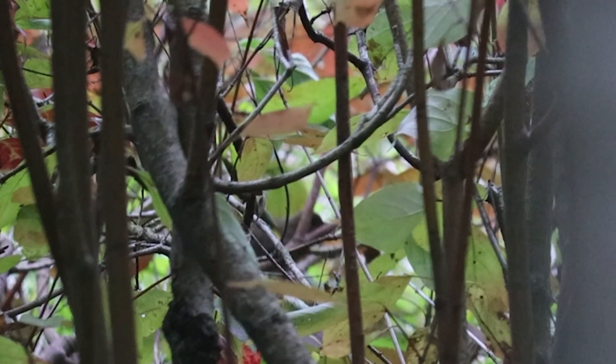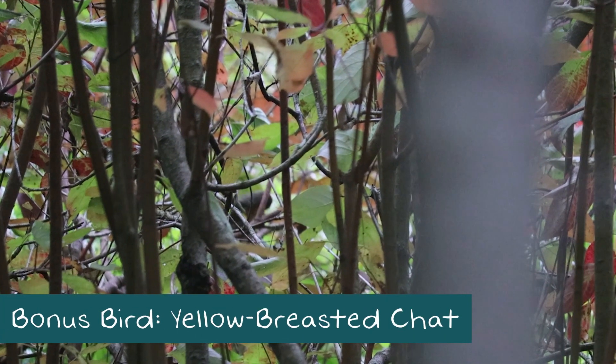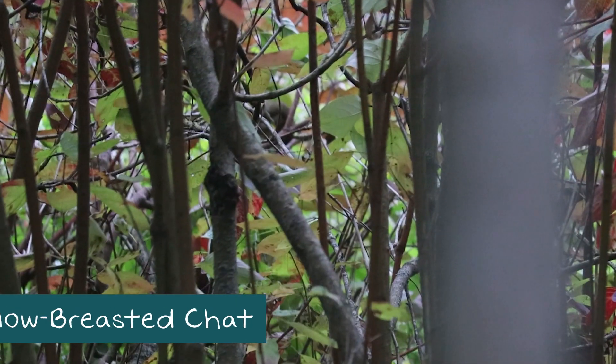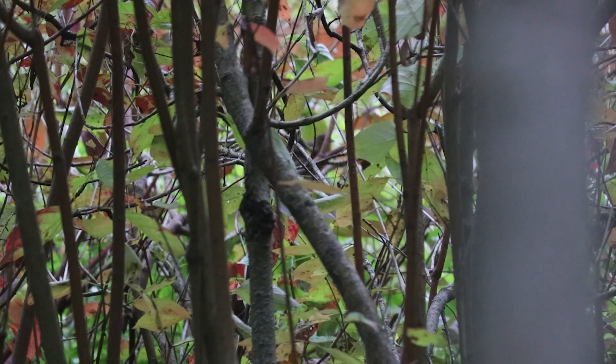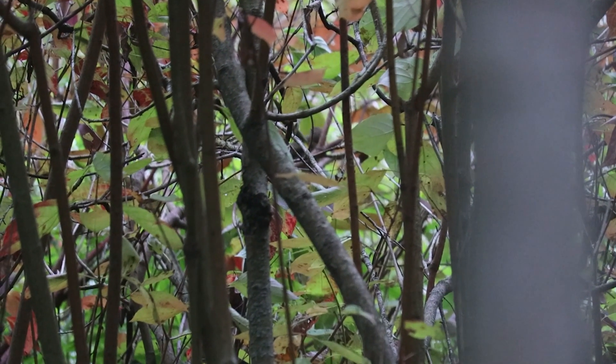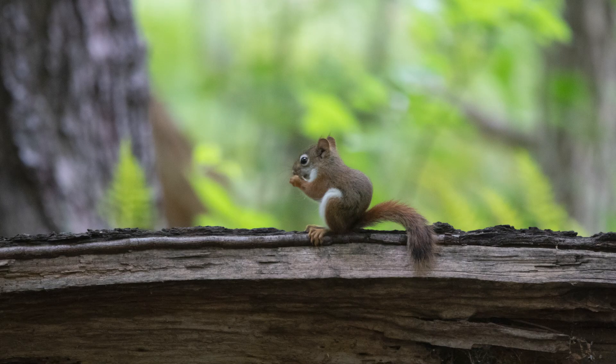Here is our bonus bird — I was able to catch a yellow-breasted chat. We didn't know what he was at the time but we identified him later; he's a rare but very cute bird in our area. We also got to see a black squirrel for the first time and captured this little baby squirrel.